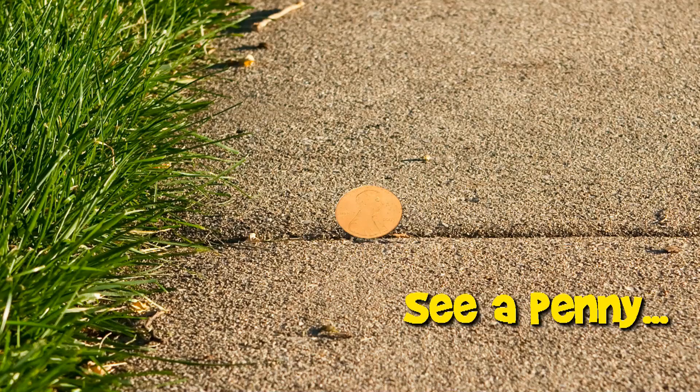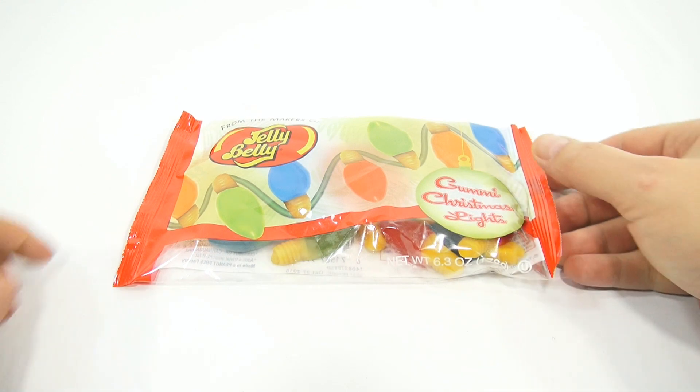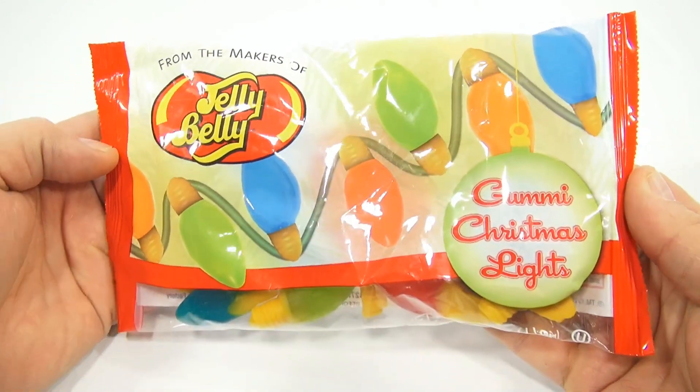You are now watching a Lucky Penny Shop product feature. Hey, it's Lucky Penny Shop, and it's time for some Jelly Belly Gummy Christmas Lights.